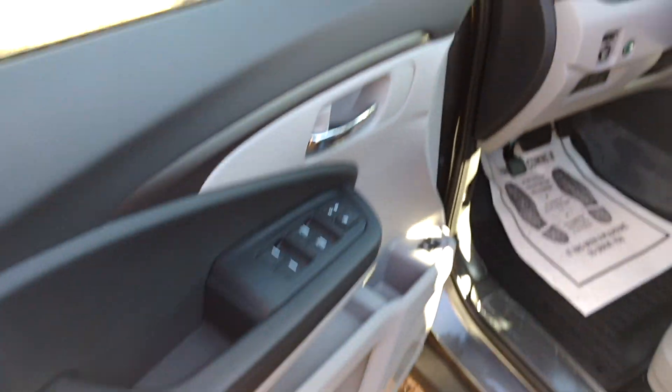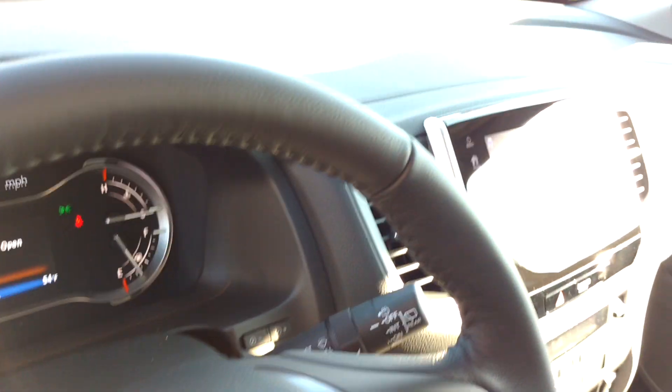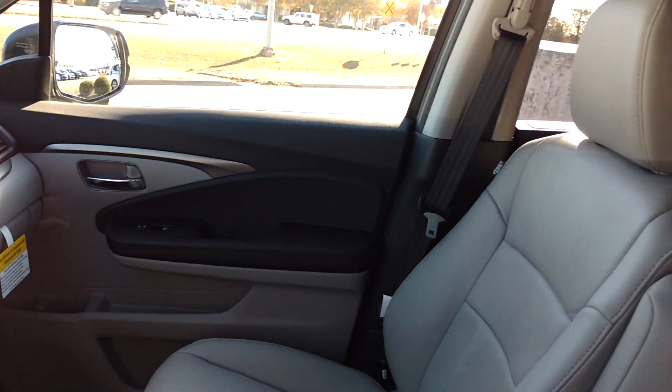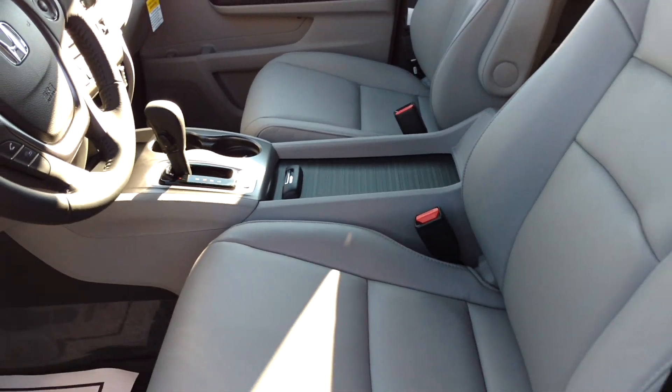You got the Honda Lane Watch, you got the DVD player, touchscreen, and sunroof. You got all your heated seats as well and your power seats.